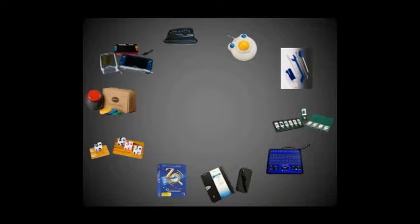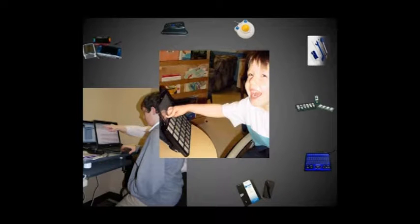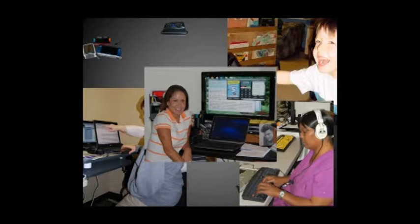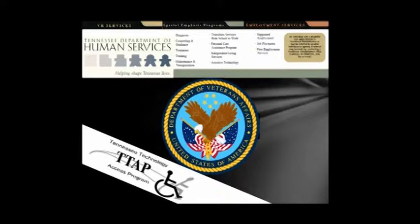or improve functional capabilities of individuals with disabilities. Individuals, their family members, and professionals working with individuals who have disabilities have opportunities at the center to learn about, choose, acquire, and use assistive and mainstream technology. Demonstrations and loans of assistive technology, information and training, and assistance in assessing the effectiveness of potential technology solutions accomplish this.